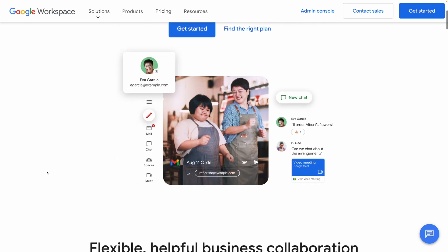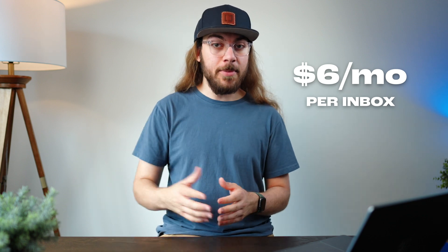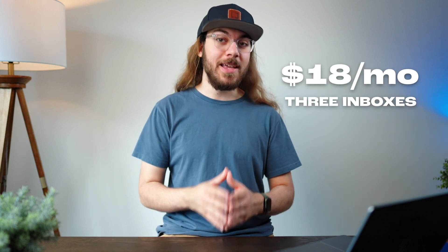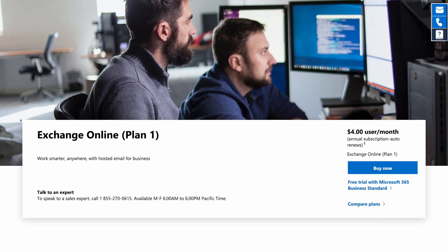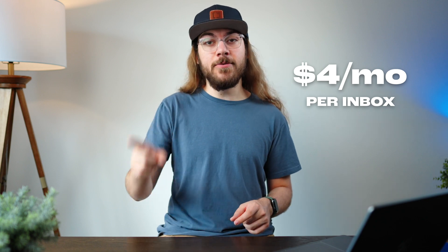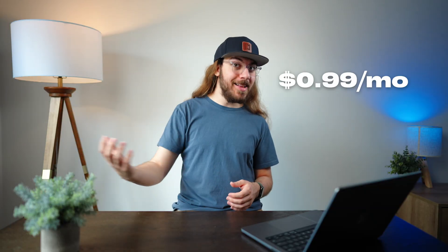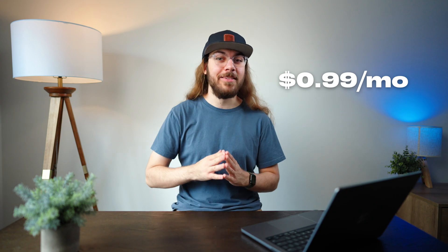To give you an idea of how great a deal this is: Google offers custom email hosting powered by Gmail and charges $6 per inbox per month — so three inboxes would be $18 a month. You could do the same thing with Apple for 99 cents a month. Or take Microsoft email hosting: to get an email powered by Outlook, they charge $4 a month billed annually just for one inbox, with each additional inbox costing another $4 a month. Or you could go to Apple, spend 99 cents a month, and have as many inboxes as you want.